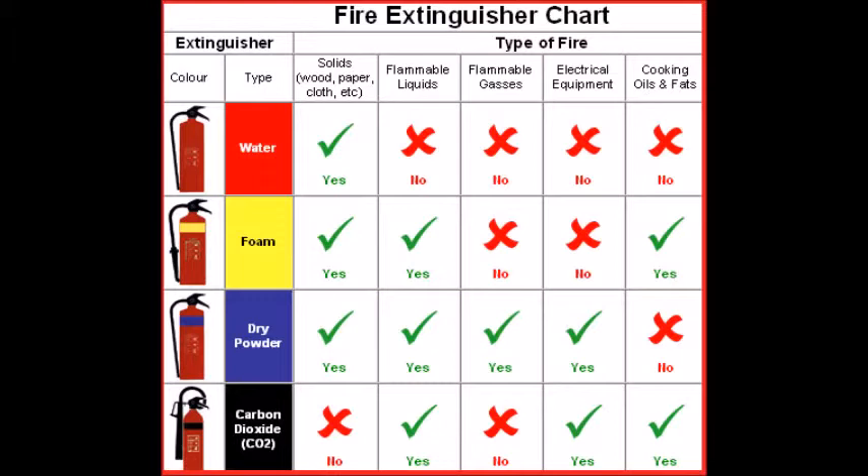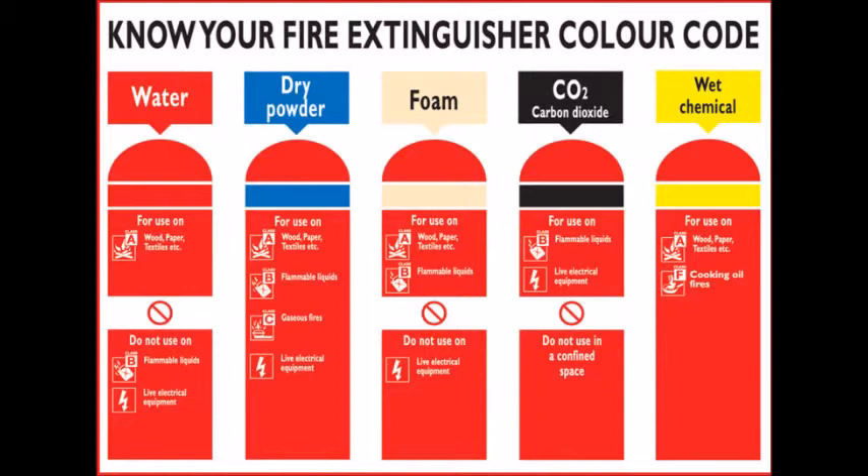Class D fires involve combustible metals. Class E fires involve electrical equipment and appliances. Class F fires involve cooking fat and oil. Class E has been discontinued, but covered fires involving electrical appliances — this is no longer used on the basis that, when the power supply is turned off, an electrical fire can fall into any of the remaining five categories.